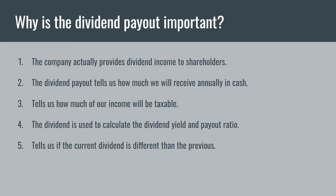Now let's talk about why the dividend payout is important. Number one, you want to know that the company actually provides dividend income to shareholders — if you are a dividend investor, you don't want to invest in a stock that doesn't pay a dividend, and the dividend payout metric tells us whether or not they actually pay a dividend to shareholders. Number two, the dividend payout tells us how much we're going to receive annually in cash, just like knowing your paycheck.